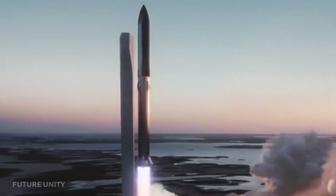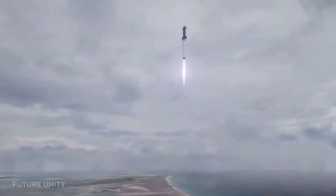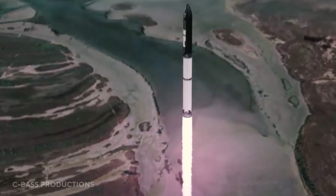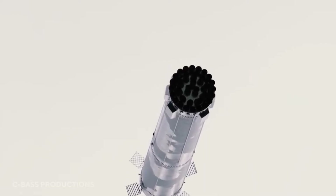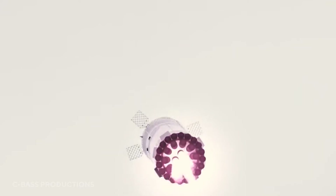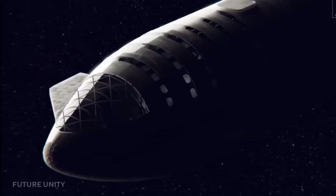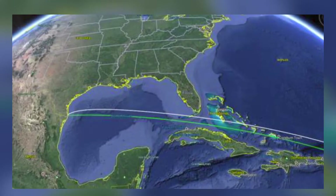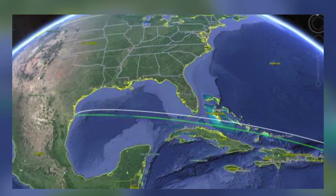Riding on the success of that and other successful test flights and static fire tests, SpaceX is gearing up for the first-ever Starship orbital test flight, which is to take place within the next few months. On that flight, a super-heavy Starship combo will lift off from south Texas, and then the super-heavy lower stage will splash down in the Gulf of Mexico, about 20 miles offshore from Boca Chica. Meanwhile, the Starship upper stage will power itself to orbit around the Earth and eventually come down for its ocean landing near the Hawaiian island of Kauai.